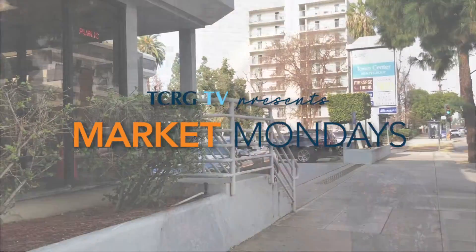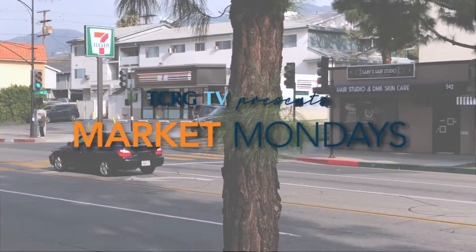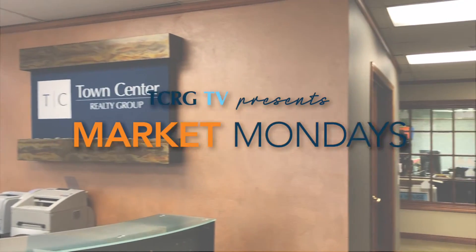Hi, I'm Susan Featherly. Welcome to Market Mondays. Today is Monday, May 24th, 2021, and we're going to talk about Glendale today.